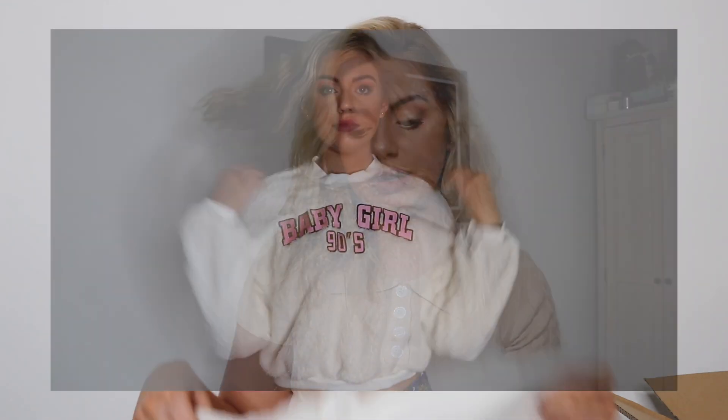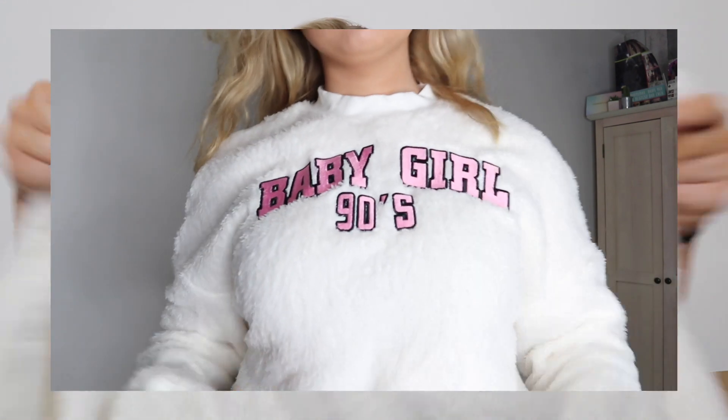Oh my god, okay — if anybody knows, this jumper kept popping up on Facebook as an advertisement all the time and I was like 'I need you in my life.' So it's this fluffy jumper and it says 'Baby Girl 90s' on it. I got it in a medium because sometimes the sleeves on smalls are quite short, and I wanted it longer for winter. It's like a cropped fluffy jumper — not too thick but not too thin. I am obsessed with it.